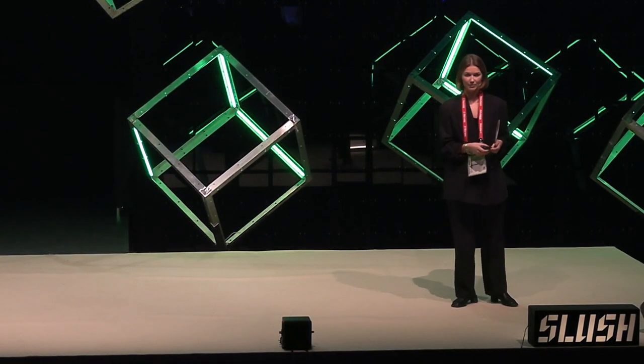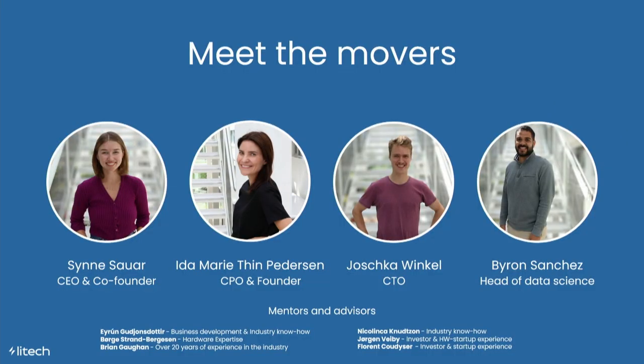This is our team. We're a young, passionate team, and we combine our drive with competence within economics, industry expertise, hardware, and artificial intelligence — with support from our mentors. We have exactly what we need to take our product global.